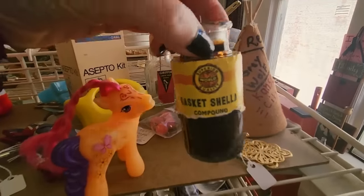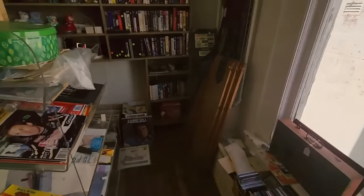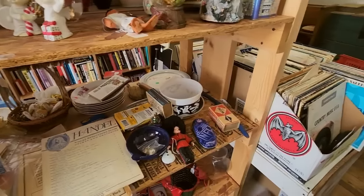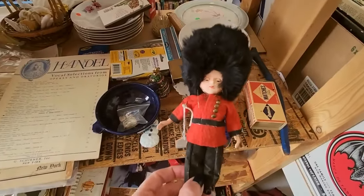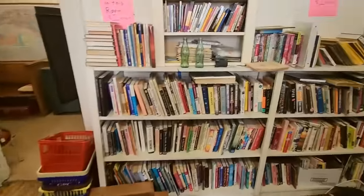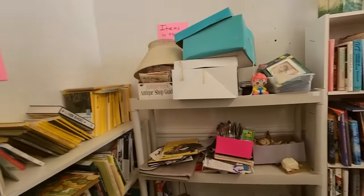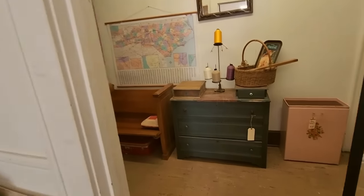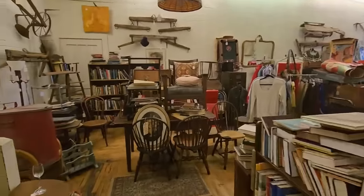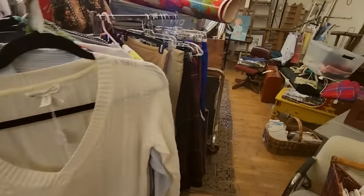We have Gasket Shellac — the cork in the top is broken in half. I didn't see anything in there I needed. We have a little British figure and an old container of diamond kitchen matches, and lots and lots of books — tons of books. Out here we have a nice chest of drawers. And here we have a little bit of everything — some clothes in here. That sweater was seven dollars — I think that was a bit much.